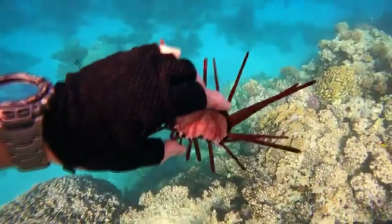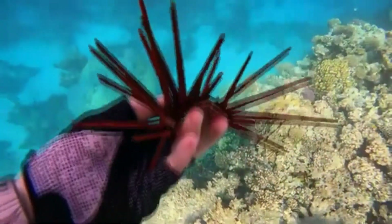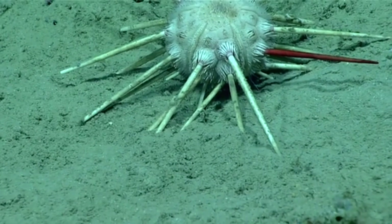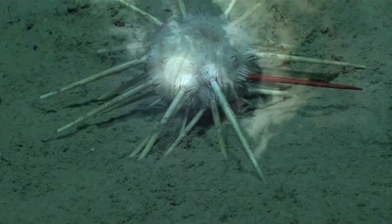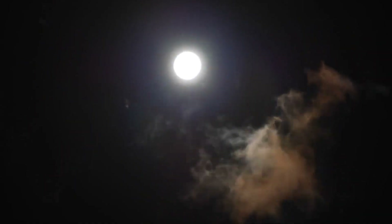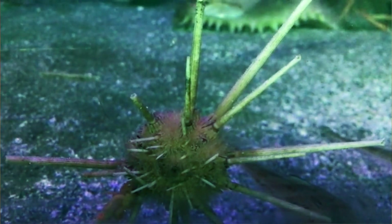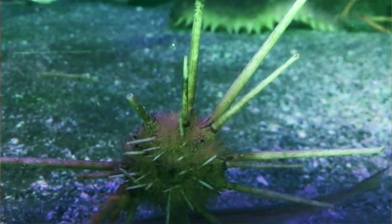Pencil urchins have sexual reproduction. Males and females release their sperm and eggs into the water simultaneously. There's evidence that pencil urchin spawning occurs during the warmest parts of the year, and may be affected by the cycles of the moon, which also impacts tidal patterns. The eggs are large, with big yolks, because the larvae don't eat, so they need nourishment until they develop further.